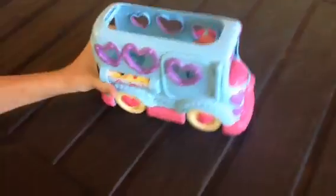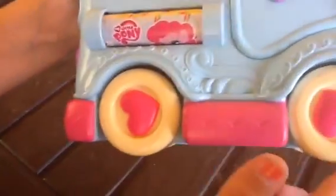This is from Play School. A big shout out to them. And we can see this has wheels, as you can see. They actually turn and they move really well. It's got little hearts on them. We're not on a good surface to do it, but later we'll show you.